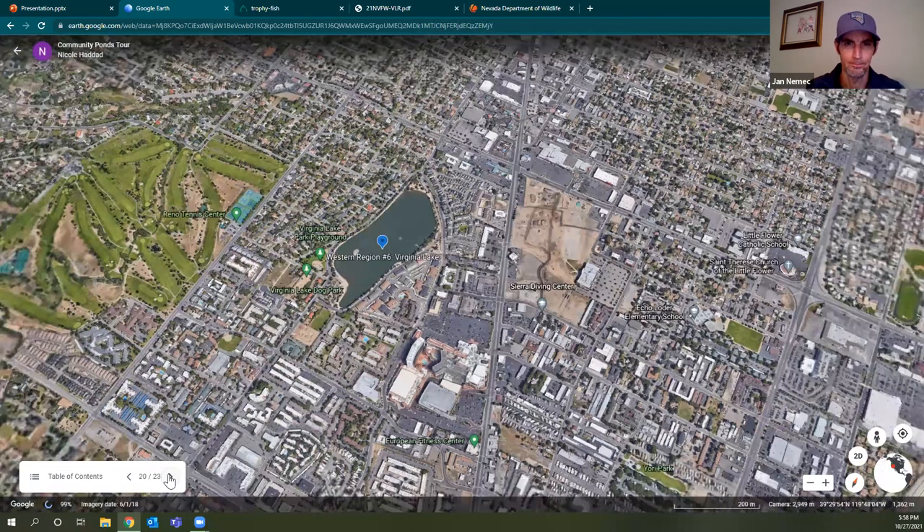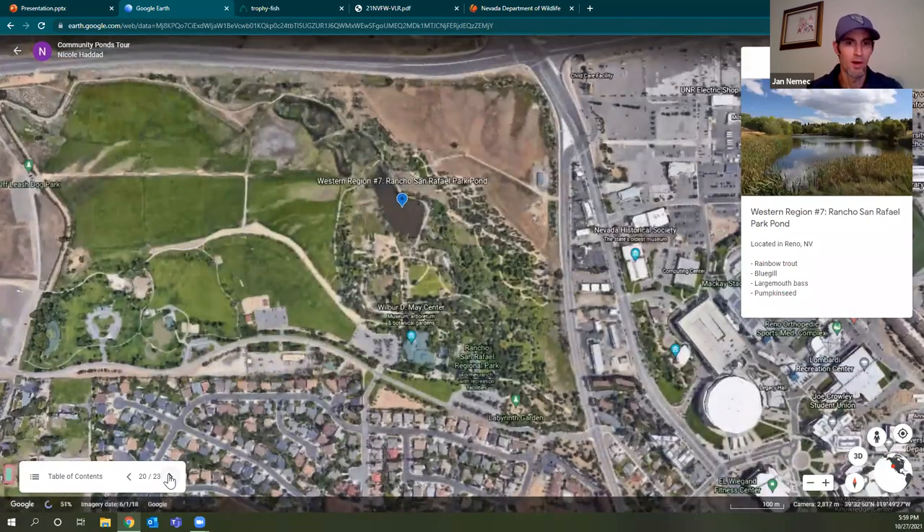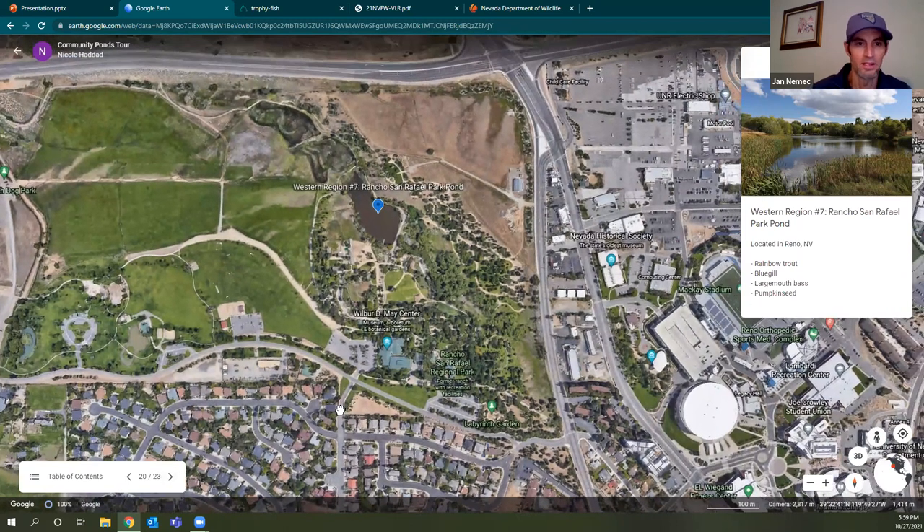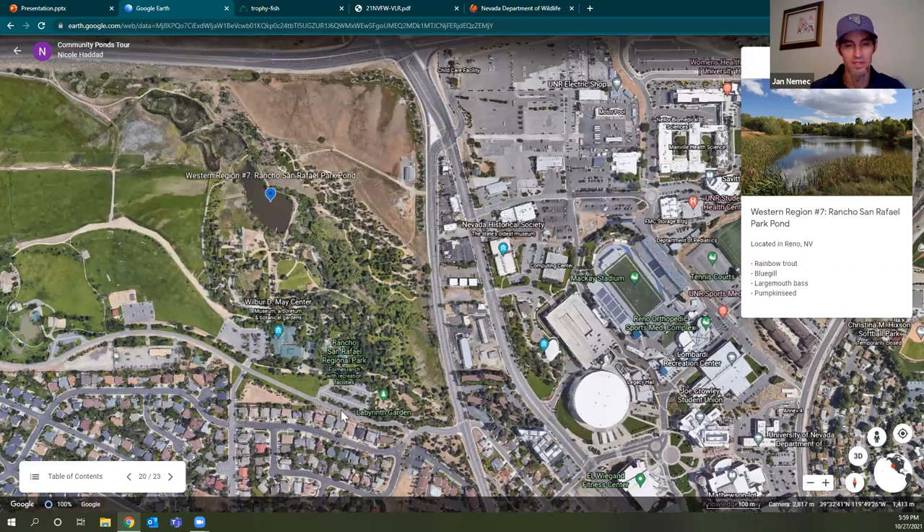Rancho San Rafael Park Pond is one of our very urban ponds, right in the middle of the biggest park in Reno, next to the university. It has a lot of potential. Unfortunately, low water makes it tough to stock so it doesn't get stocked every year. However, when it does, it fishes really well in spring and fall. This is a high water year so far, so with any luck Rancho will see rainbow trout in spring and again in fall. Keeping an eye on stocking reports and hitting it when stocked can be a lot of fun, especially for kids.